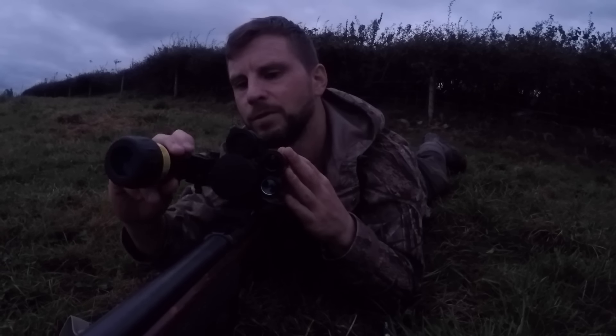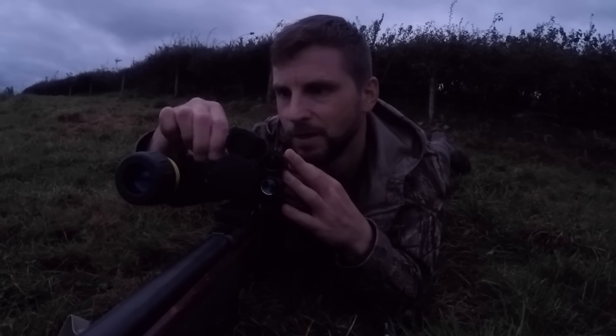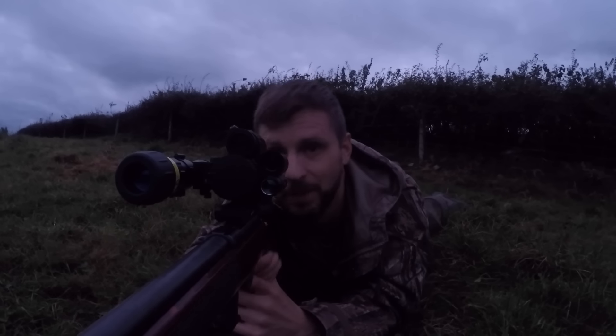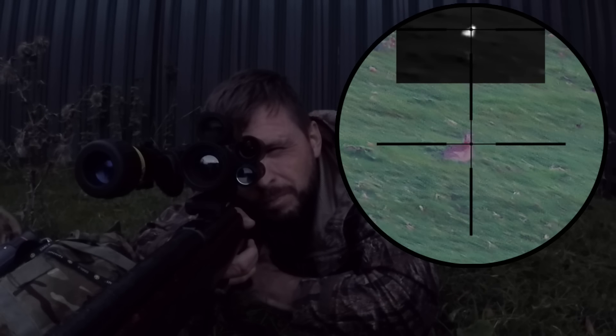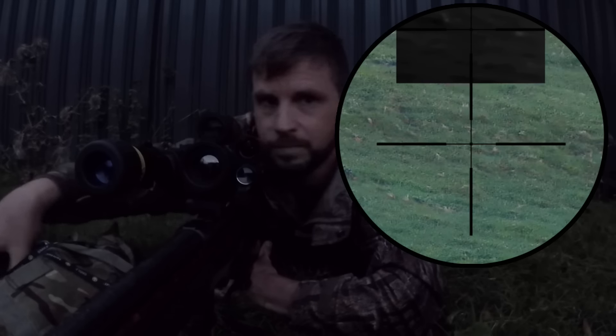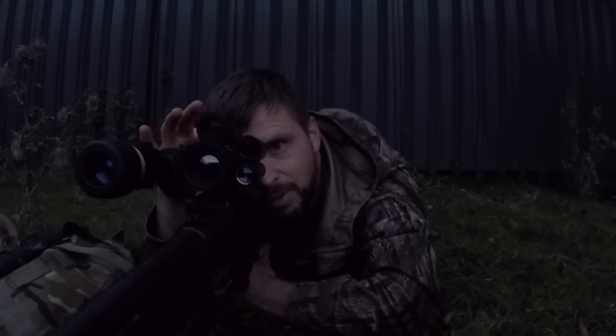Optional torch - now this one does come with a torch as standard, but because I'm shooting out to slightly further distances it'll help just to stick on an aftermarket torch. This one is the Solaris SRX - I've had it for quite a few years now and it works quite well. That was two - yeah, they've all run off. I'm surprised I got that second one.